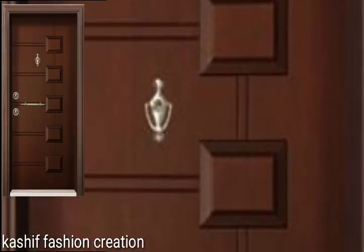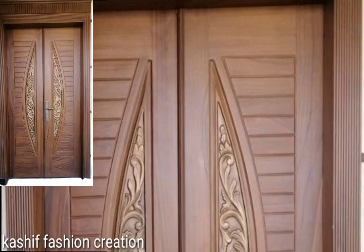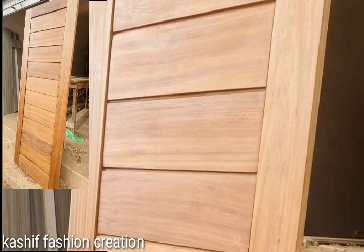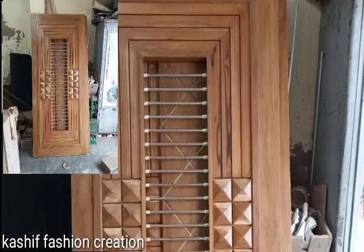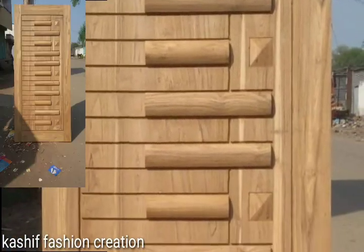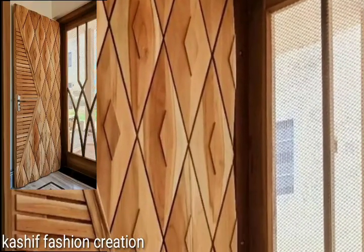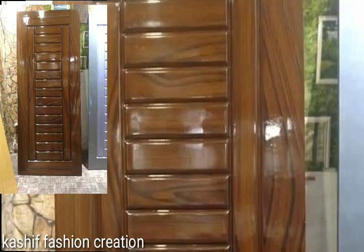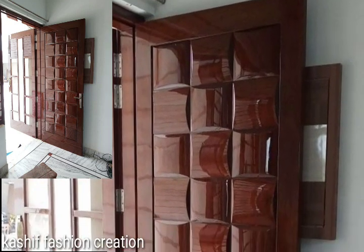You will see modern, stylish, attractive wooden door designs. Thank you so much guys for visiting my YouTube channel — subscribe my channel and watch my videos and enjoy your wooden door ideas. If you like my videos, please share it. You'll like these stylish door decoration designs. Watch my videos and enjoy your beautiful home decoration wooden door designs.